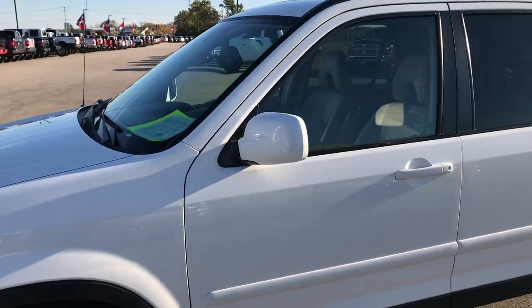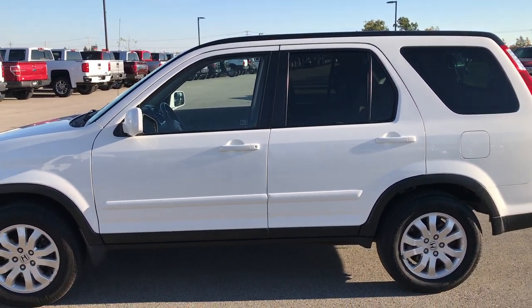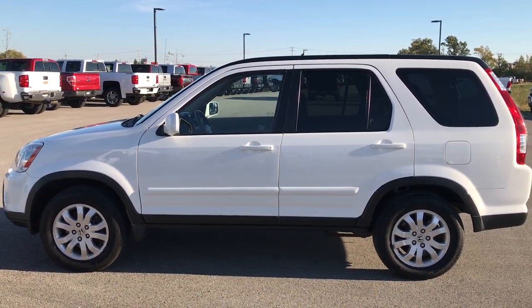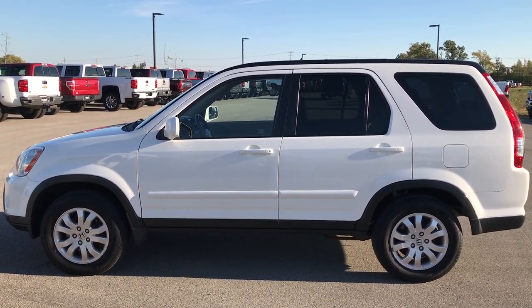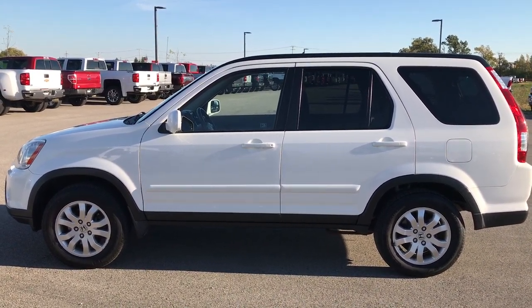To see more pictures of this Honda CR-V or one of our other 400 new and used cars, trucks, SUVs, minivans, Wranglers — you name it, we got it — go to our website at www.summitauto.com. Full pictures and descriptions of every single vehicle on our lot, plus videos of every single used vehicle, all at summitauto.com.